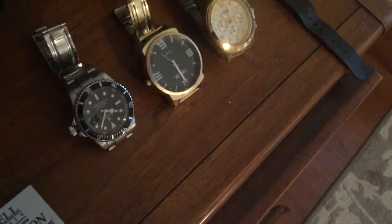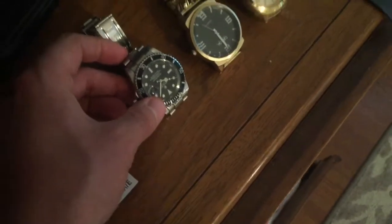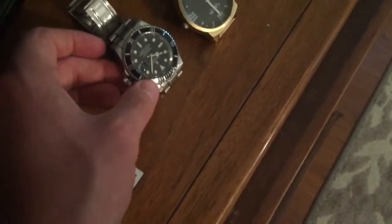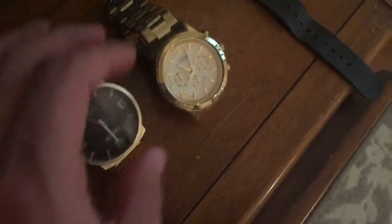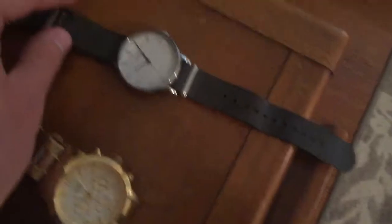I recommend watches, even if they don't actually tell the time — none of mine actually work, all the batteries are dead. This one's a fake Rolex you can get in Chinatown in New York City or Mexico; I got mine for about $30. I have a plain gold watch for ten bucks, a nicer gold watch for around $100, and one I got at Target — fancy but not extremely flashy.